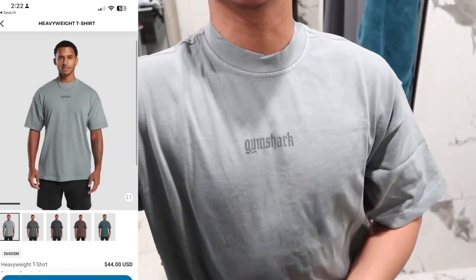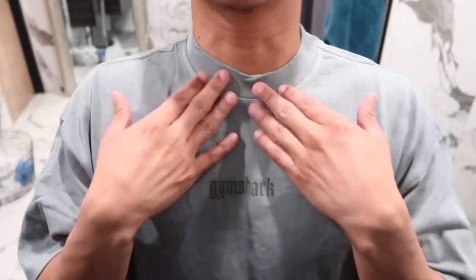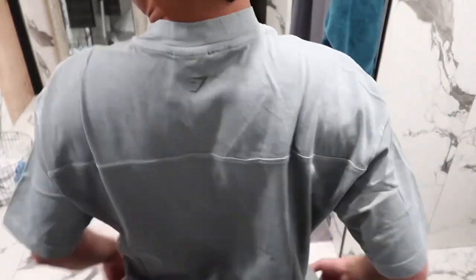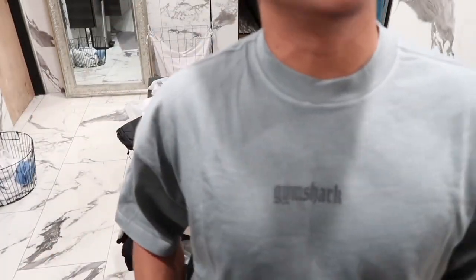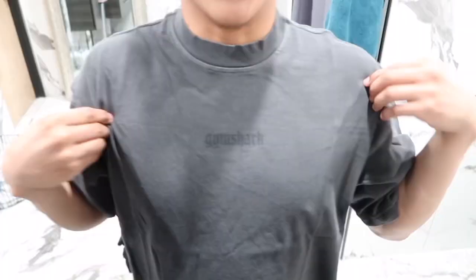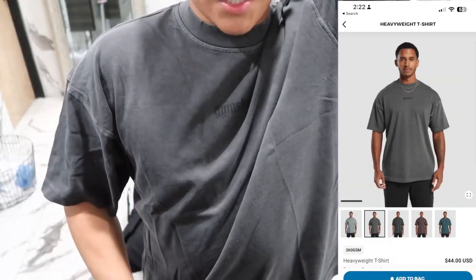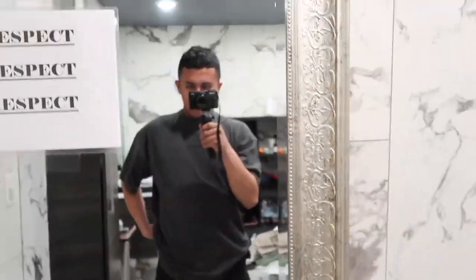The next shirt is the heavyweight t-shirt in the color smoky gray. The font on here is very mysterious, very Dracula vibes. It has a Gymshark logo in the back. It's also on the heavier side — obviously, it says heavyweight. I also got it in a different color. I ended up wearing it to the club. You guys can wear this on your everyday or all day from the gym. This is how it looks in the mirror.